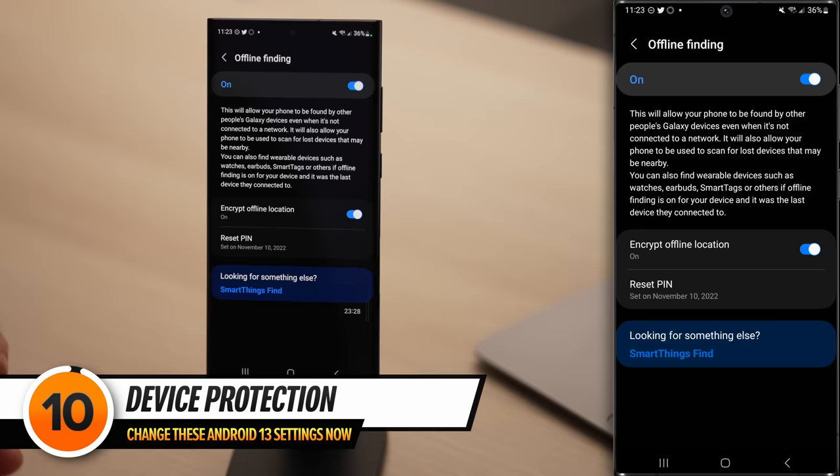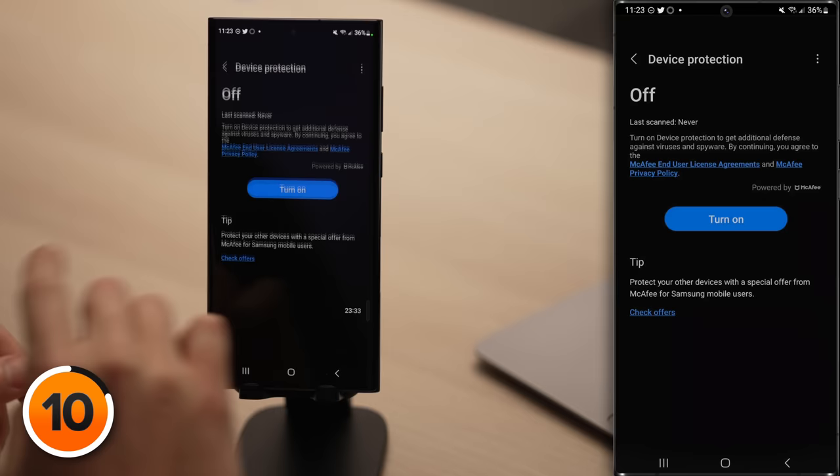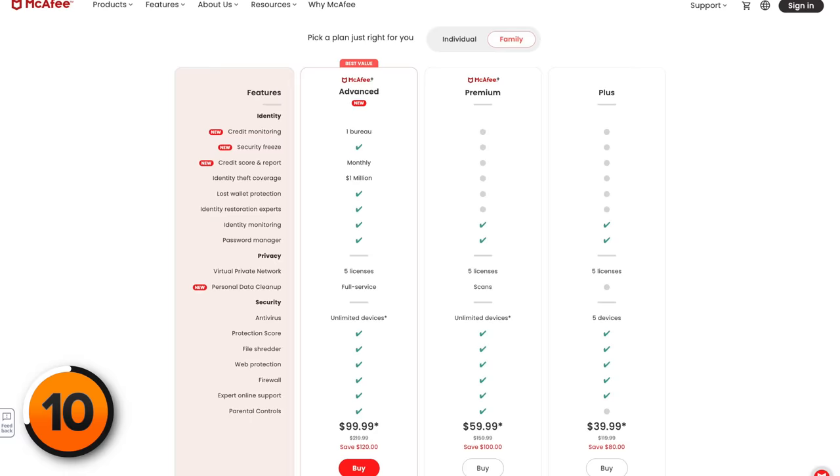This next setting sounds like one you'd want to leave on, but really you shouldn't. Tap back to the main Security and Privacy page, then tap on Go to Device Protection. Device protection will slow down your Android and drain its battery because it's scanning everything every day — just like antivirus on a PC. What they're really trying to do is sell you McAfee, which is antivirus software you don't need as long as you're downloading apps from the Google Play Store, which already has built-in protection. The mid-tier McAfee plan costs $99 per year for families. Samsung is definitely getting kickbacks from McAfee for selling their software.